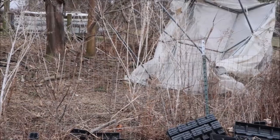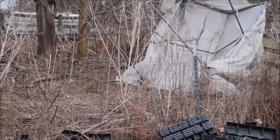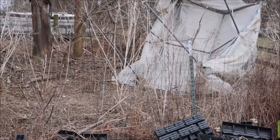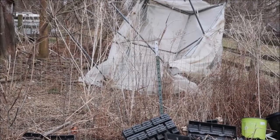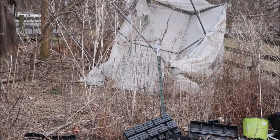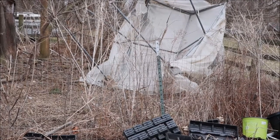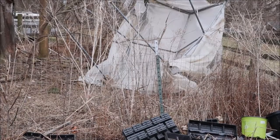It got dislodged from the blocks, dislodged from the fences, up over the fence, and into the thicket of trees. There's a big tear here and a big tear at the top. We're going to go over, assess the damage, and figure out the best way to try to get it out of there and back. I need to take a good look at it to see if I'm actually even going to be able to use it this year.